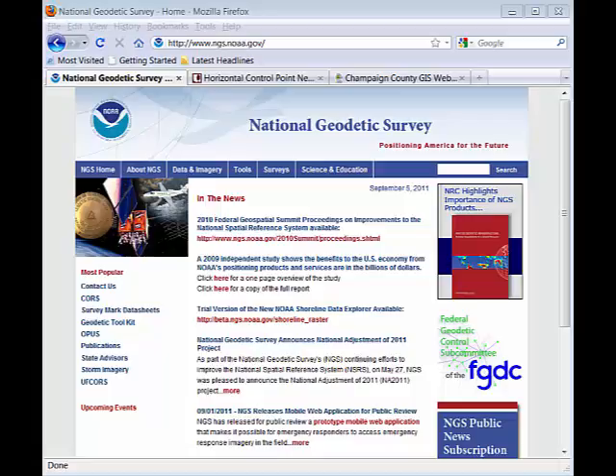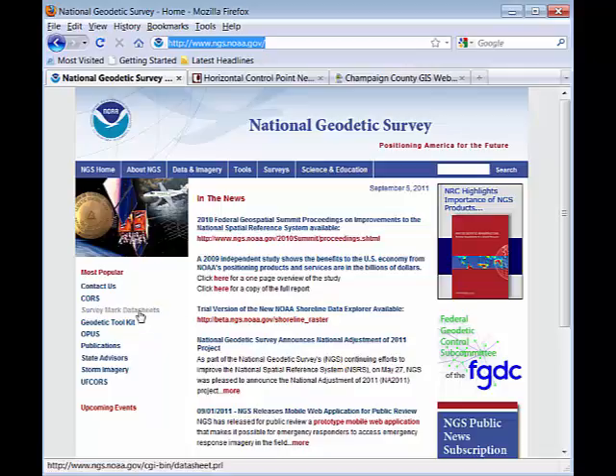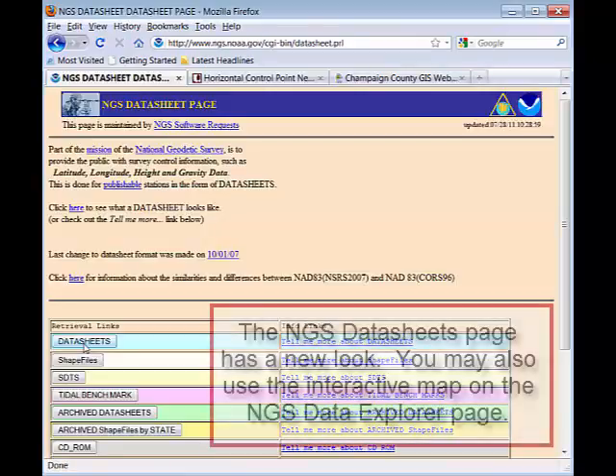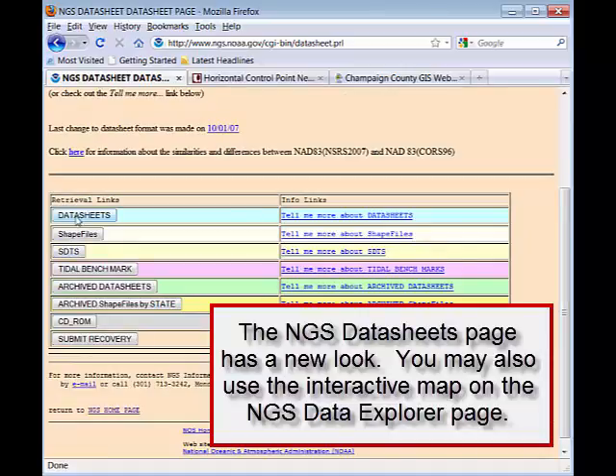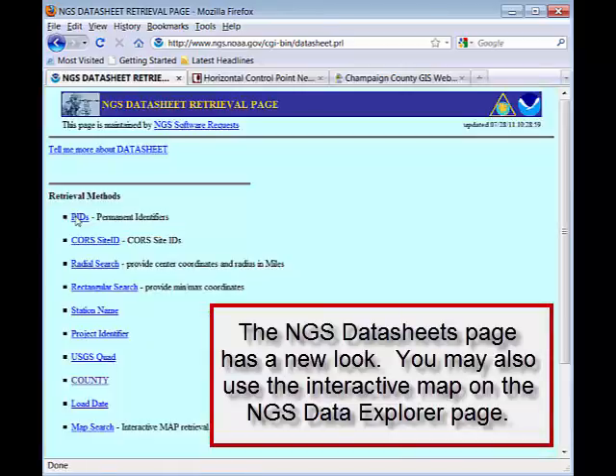Let me show you a little bit about how to access some of this information on the NGS website. The URL is www.ngs.noaa.gov. We get to these data sheets — the survey mark data sheets — through the link you see here. Let's go into 'Data Sheets,' which is the kind of thing we're looking for. There are several other types of data available, but we're going to go in and search the data sheet database.